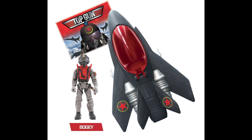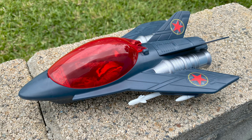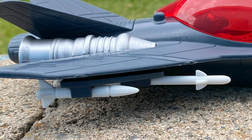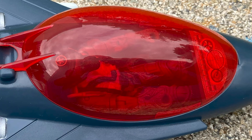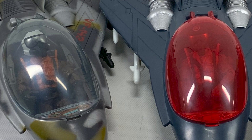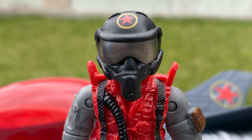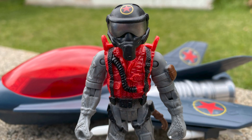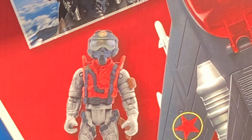Everything about these toys is the same as the previous versions. The bogey Stealth Jet comes in a dark gray with an awesome red canopy. The rear starboard stabilizer and the port side wing have the bogey symbol from the movie. The missiles are white this time. The cockpit has a control panel sticker. The bogey pilot's helmet also has the symbol, just like in the movie.